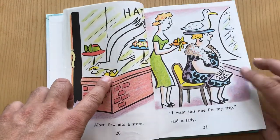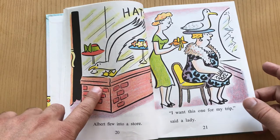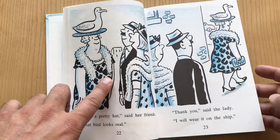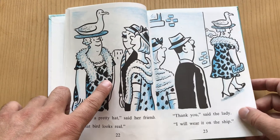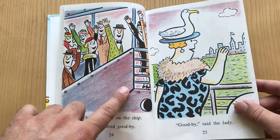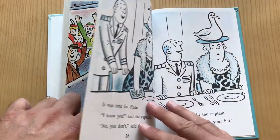Eventually he flies into a hat shop and lands on a lady's head. The lady thinks it's beautiful, and everybody else thinks it's a beautiful hat — but it's just Albert chilling out. And the reason why the lady bought the hat was so she could look fancy on the cruise that she's about to take, so she's taking an ocean cruise. Turns out really well for Albert in this case.